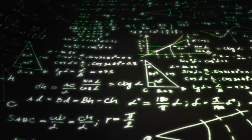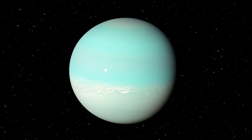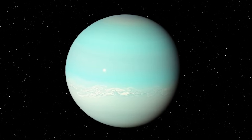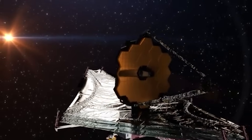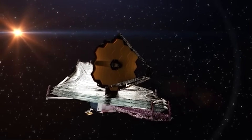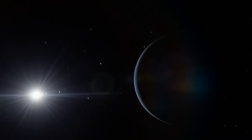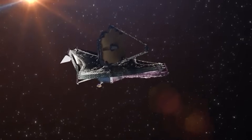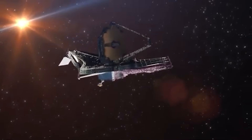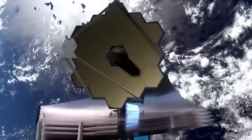This new understanding of Neptune also casts new light on distant exoplanets that fall into the Neptune-like category. Until now, most models of exoplanets in this mass and size range relied heavily on assumptions drawn from our limited understanding of Neptune and Uranus. But if Neptune is more complex, more active, and more thermodynamically strange than previously believed, then so too might be the hundreds of Neptune-sized exoplanets identified in nearby star systems. This could influence everything from models of atmospheric escape and retention to the likelihood of habitability on icy exomoons or under high-pressure atmospheres.